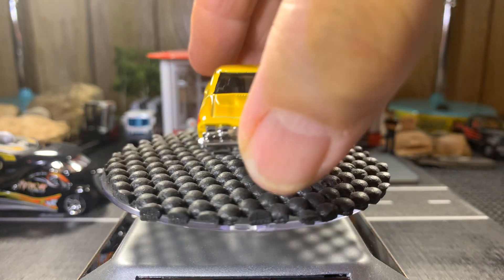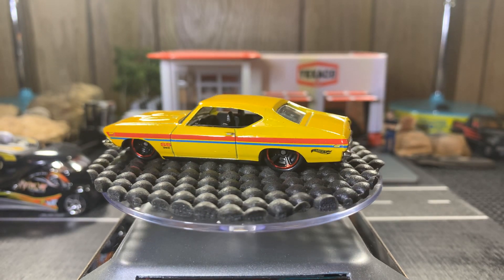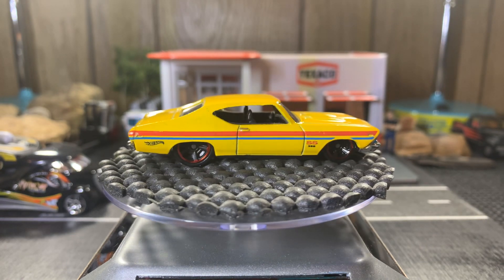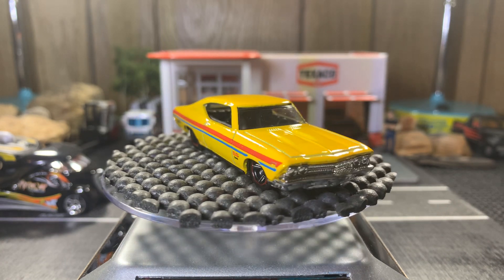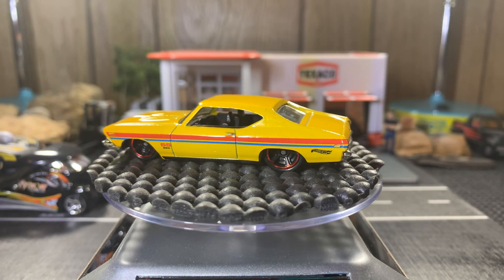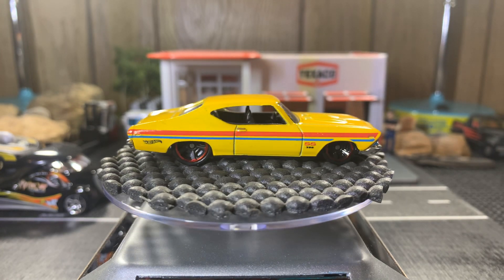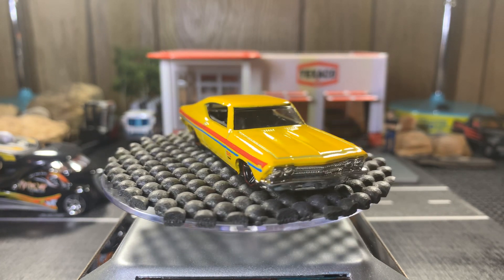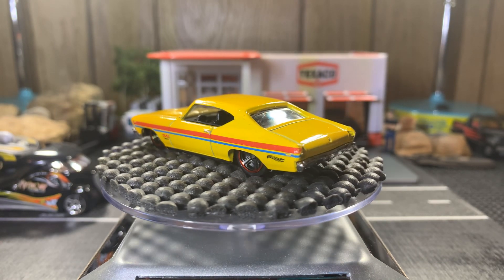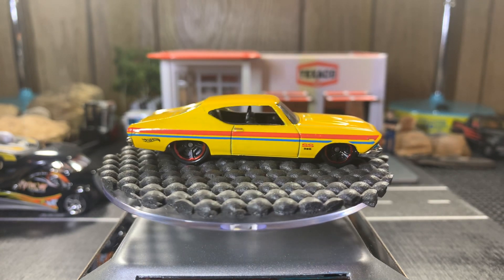It's also a '69 Chevelle SS 396. This one's a really gorgeous casting. I like this yellow but I'm not too crazy about the pinstriping on it — I think it would look great just plain yellow. This one's a real sweet piece. I like this one a lot.